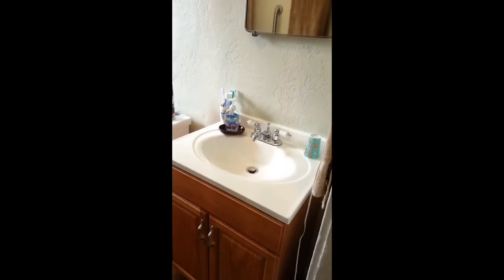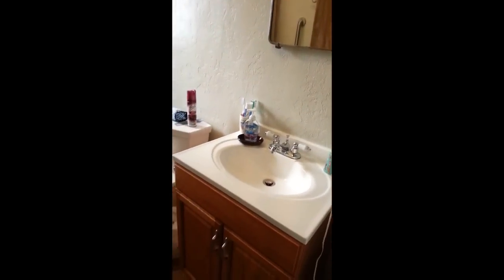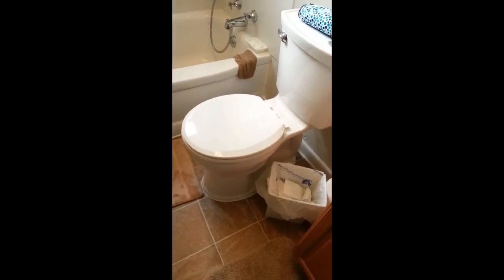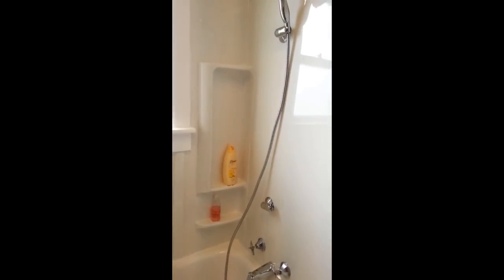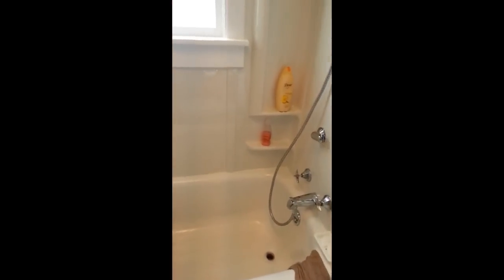We've got a new sink with a nice base and a cabinet under it. The walls are all painted with a nice texture. We got a new toilet put in so that it sits a little bit higher. The bathtub has been refinished, we've got a chair in there, and we now have the ability to take a shower, which is something new. There's a nice shower insert that's been put in so that the walls don't get wet.